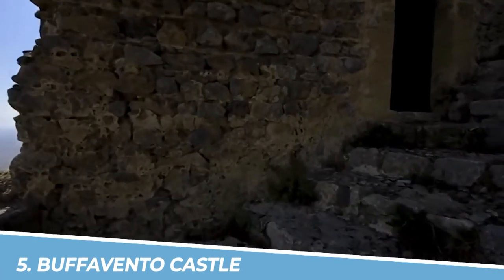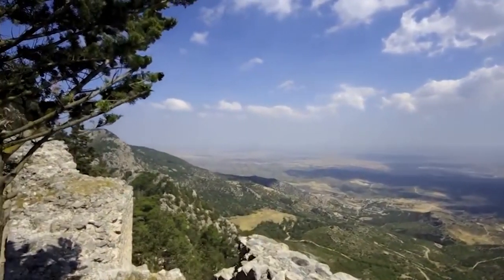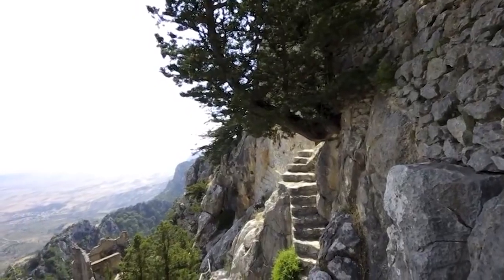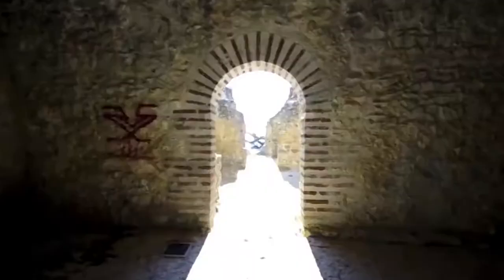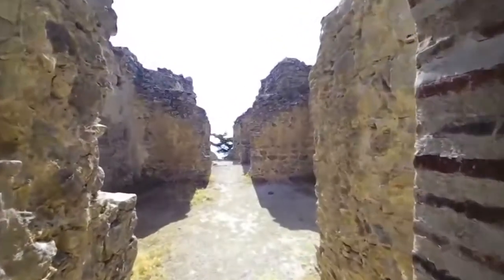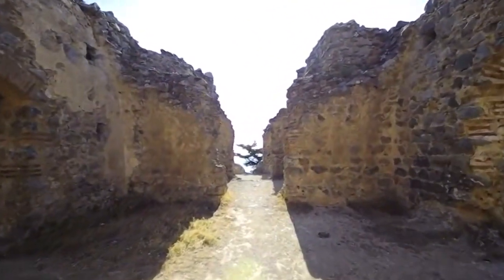Number 5: Buffavento Castle. Buffavento Castle in Kyrenia, Cyprus, is a must-visit destination for history and nature enthusiasts. Perched on a mountain peak, the castle offers breathtaking panoramic views of the surrounding landscape and the Mediterranean Sea. Its ancient walls and ruins provide a glimpse into the island's rich past, making it a captivating and educational experience that should not be missed.